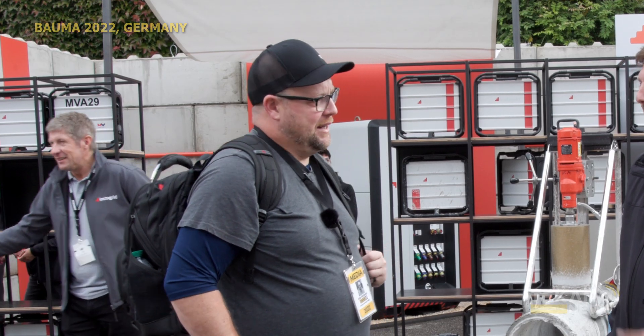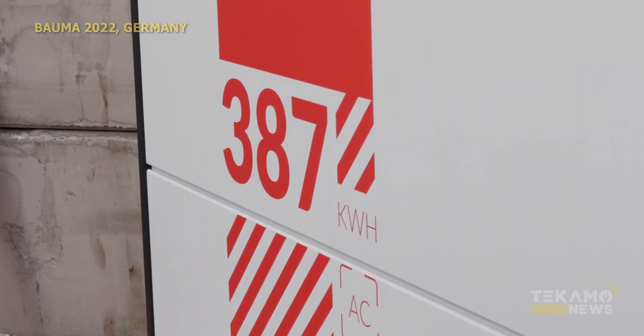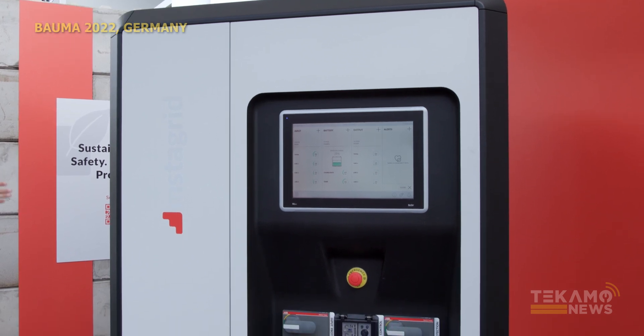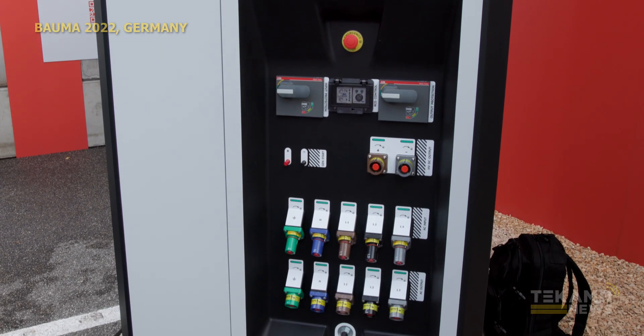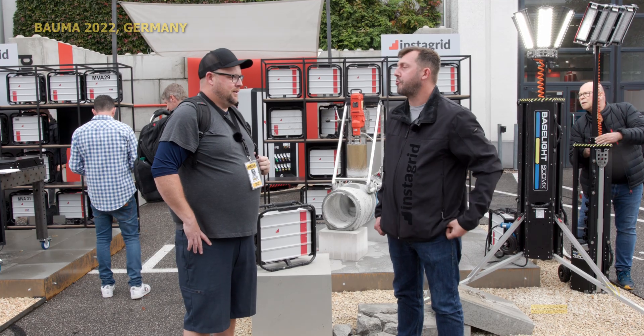How about the big unit? What's the output on that thing? The 0387 has 387 kilowatt hours of energy storage — it's a genius name. It has a continuous power output of 165 kilowatts and can peak at 495 kilowatts. So we're powering large job sites — moving cranes, doing big pumps, motors, all the big heavy industrial machinery.